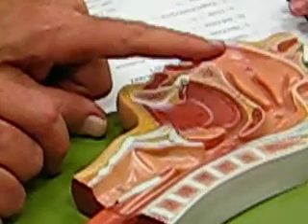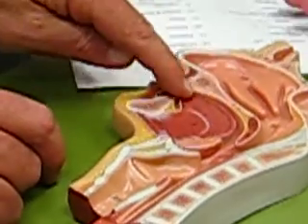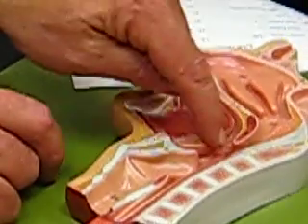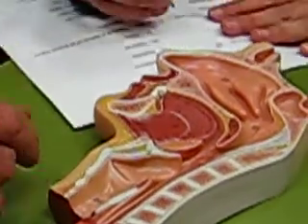The next thing is the tongue and the oral cavity. The tongue is the organ. The oral cavity is the space that it occupies a good deal of.